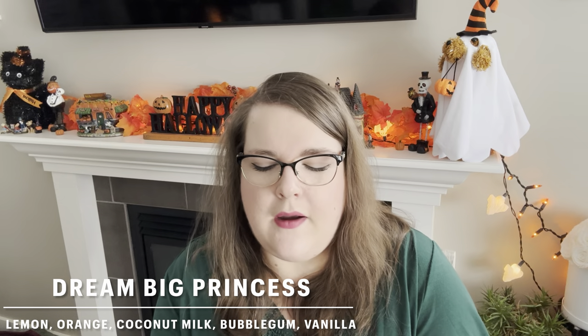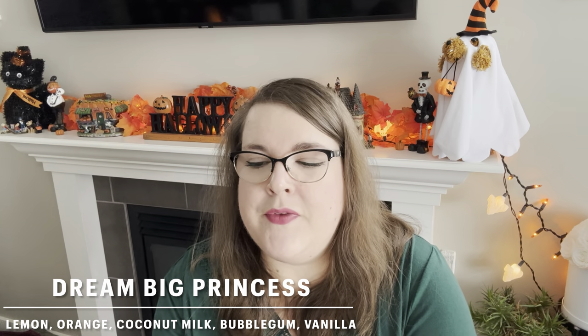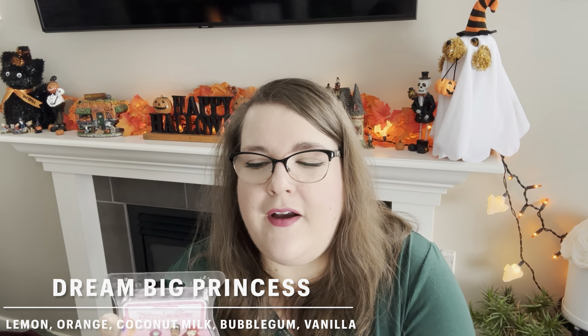In her room we also did Dream Big Princess — not currently available but should be back at some point. It has bubblegum and citrusy notes. On cold it's kind of perfumey bubblegum citrus; on warm it's really good and my daughter loves it — very kid-friendly, very girly, perfect for a kid's room. Performance is about five or six out of ten in strength, going for about two days, though now that the furnace is on it's not quite as long-lasting.